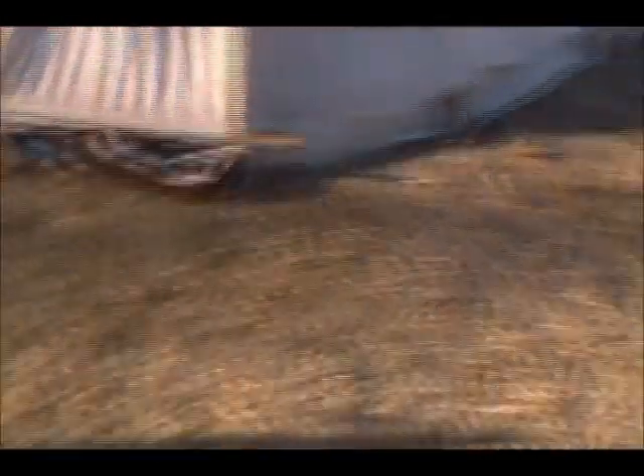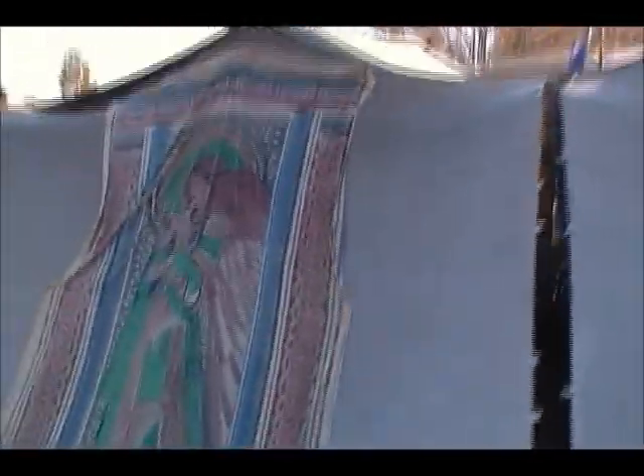The canvas doesn't come all the way down so we're going to sew an extension for that. This is the outside of the banquet — those are reflectors.